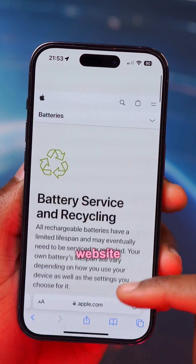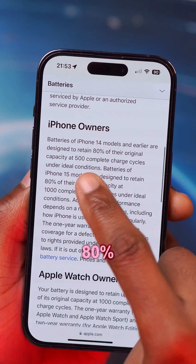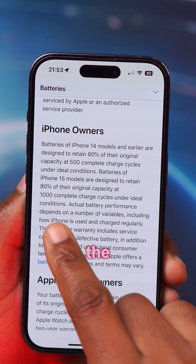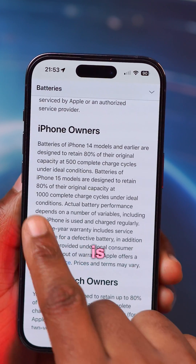While on Apple's own website about batteries, they actually mention that 80% equals about 500 charge cycles for other iPhones, and for the new iPhone 15 Pros, this is about 1000.